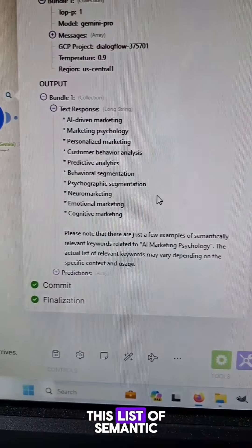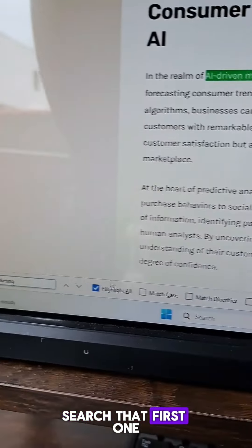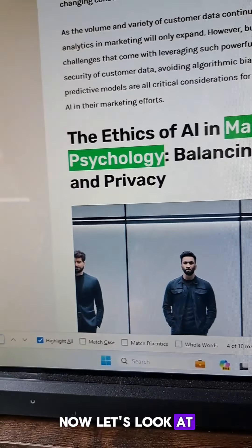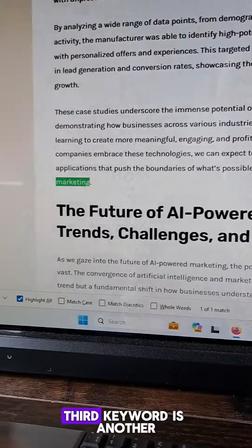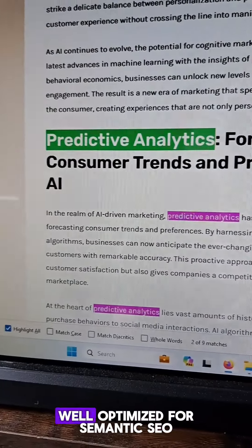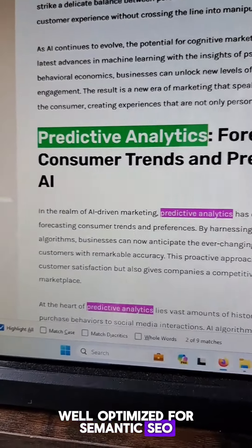Here's what I'm most excited about. Looking at the list of semantic SEO keywords — the first one is mentioned in the article at least a couple of times, the second one quite a few times, and the third keyword is another semantic keyword that appears throughout. This article is very well optimized for semantic SEO, and that's awesome.